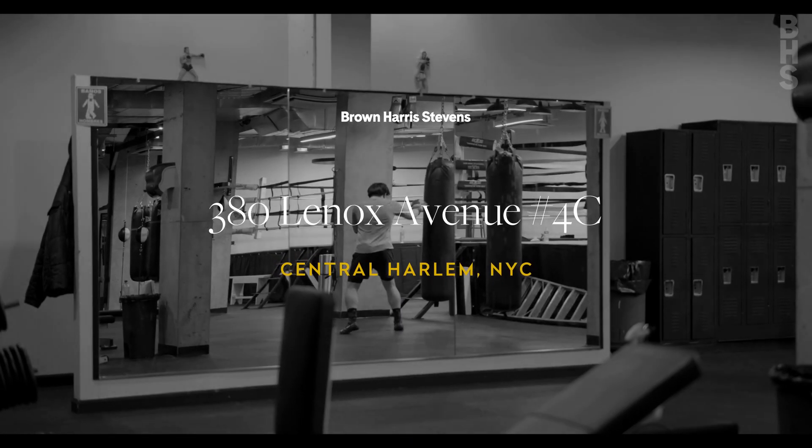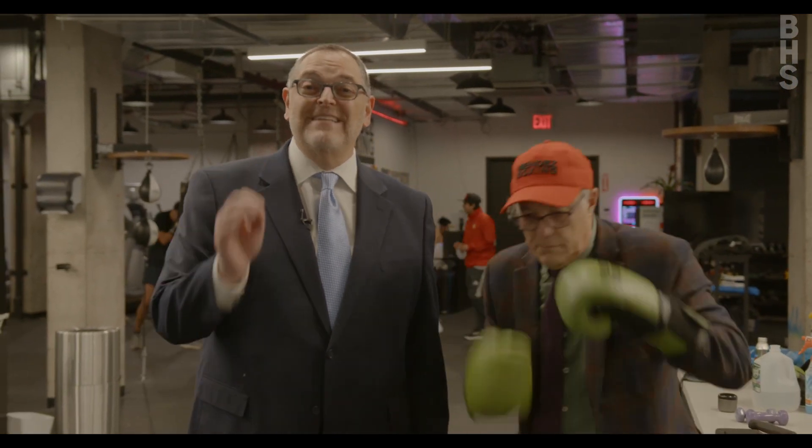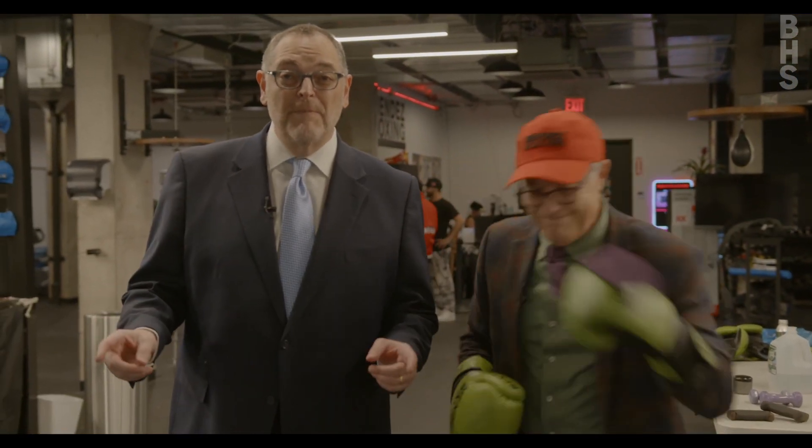We're here at Mendez Boxing, right down the street from our new listing at 380 Lenox Avenue. It's a fantastic two bedroom, split bedroom apartment — and you know what it is? It's a knockout!